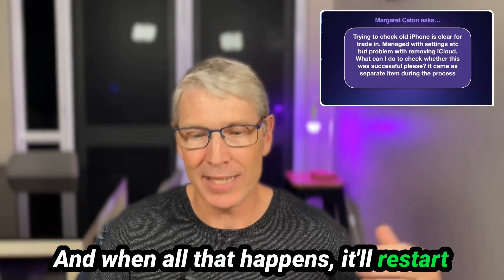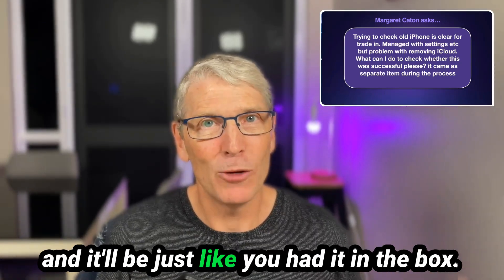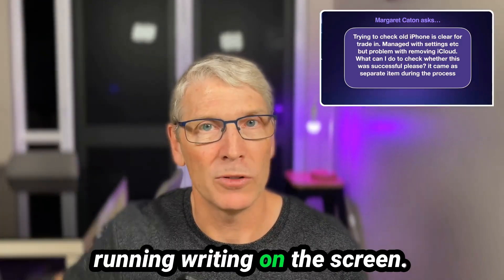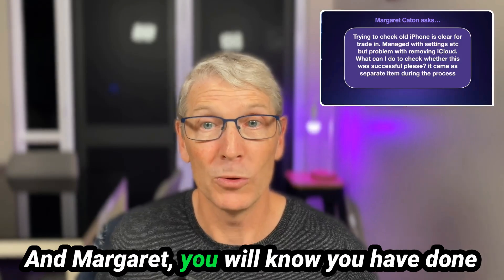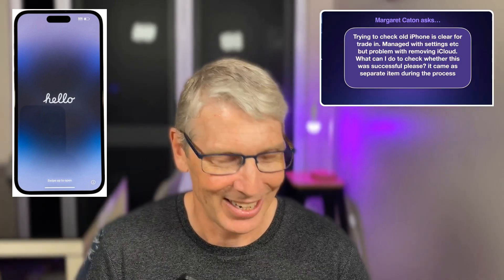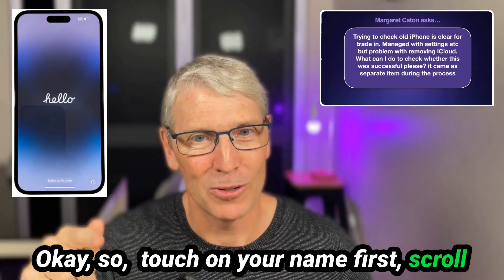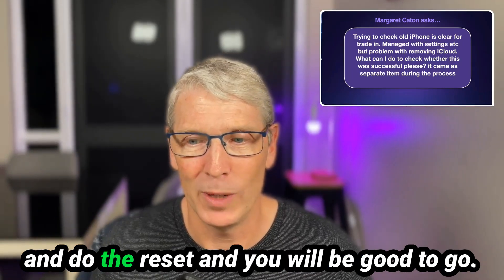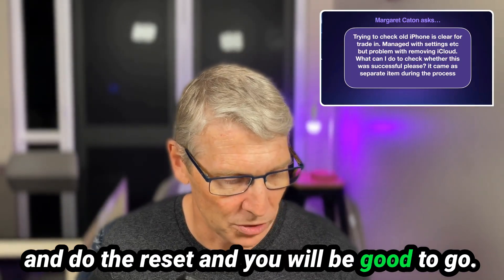And when all that happens, it'll restart and it'll be just like you had it in the box — it will come up with the hello writing on the screen. Margaret, you will know you have done it right when you can see the word hello. So: touch on your name first, scroll to the bottom, sign out, then go down and do the reset, and you will be good to go.